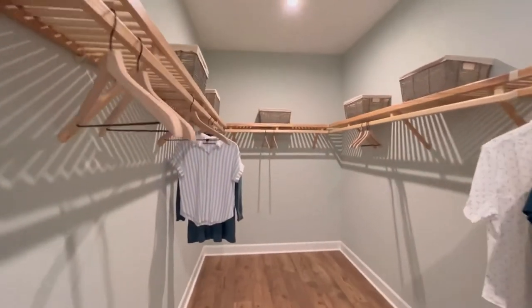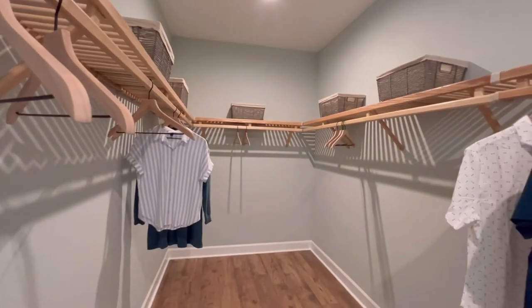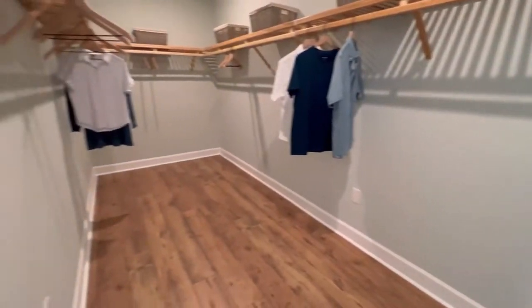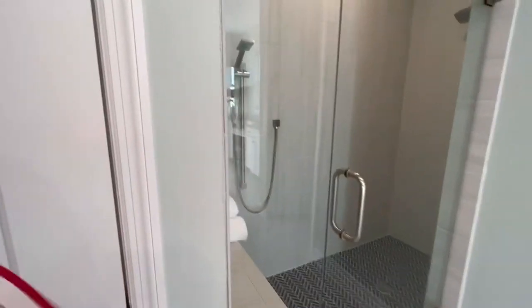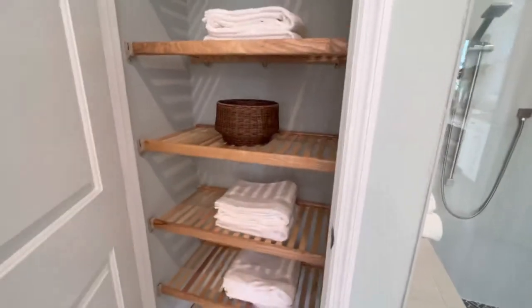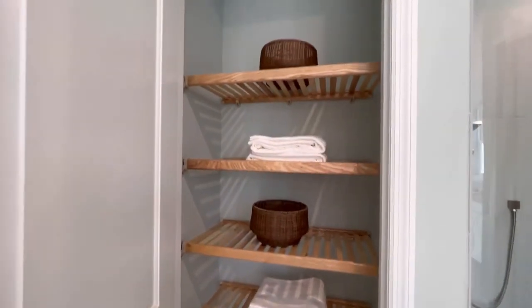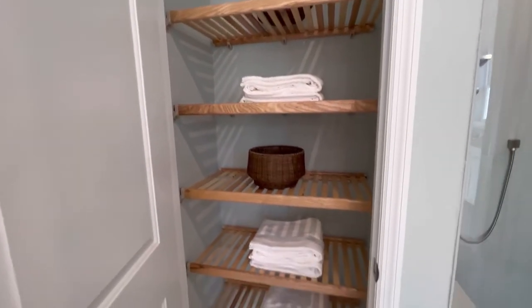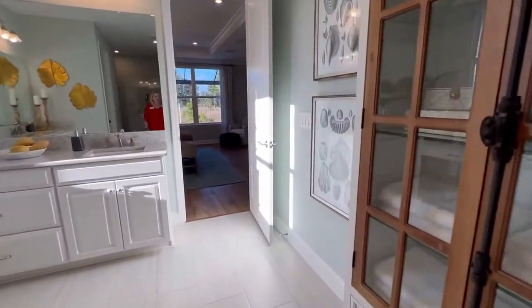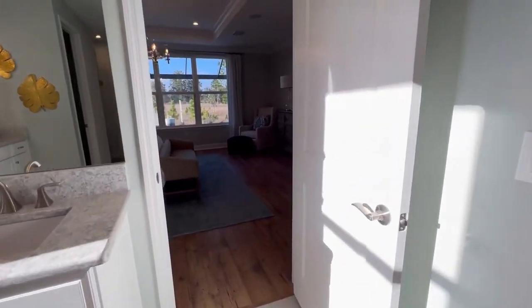For those of you who like a large closet, here you go. I don't think they come much bigger than this. This house is gorgeous — I can't believe it starts at only $552,000. I'm sure finished out like this it's going to be more than that, but just for the space alone, it's amazing.